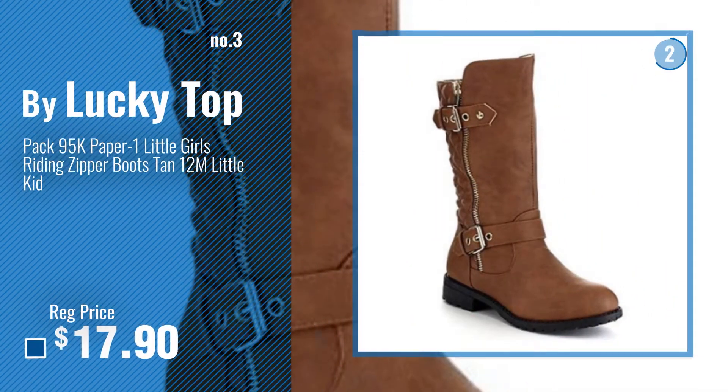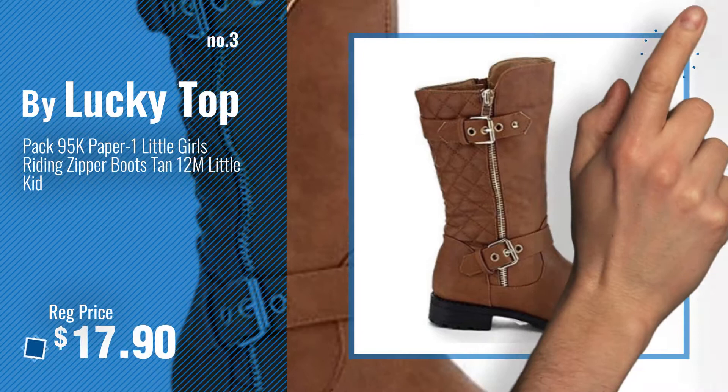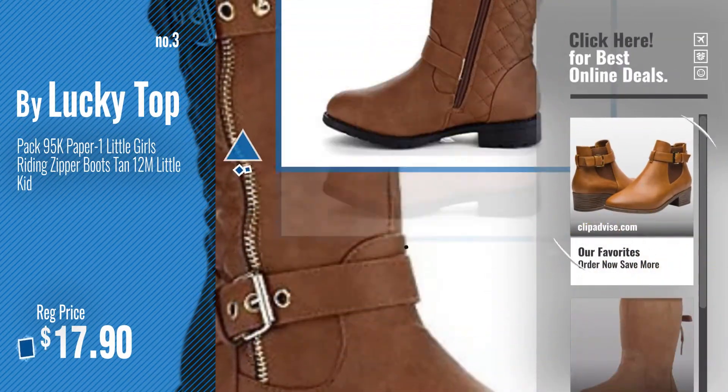Number 3: Buy Lucky Top. Get your favorite brown boots for kids now. Just click this circle in the corner.